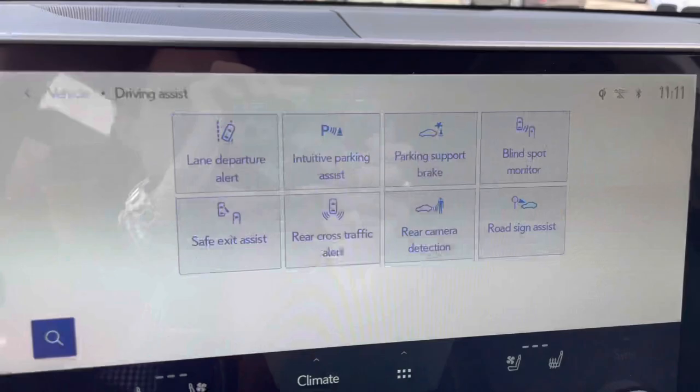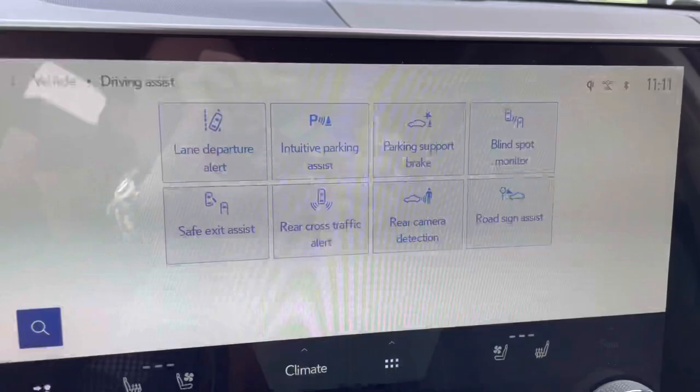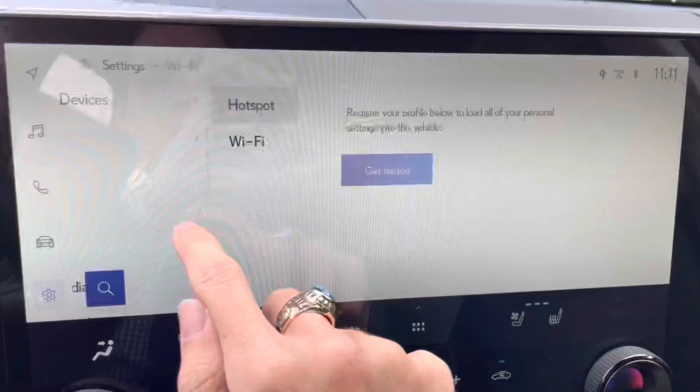We have lane departure alert, intuitive parking assist, parking support brake, blind spot monitor, safe exit assist, rear cross-traffic alert, rear camera detection, road sign assist, and vehicle settings.